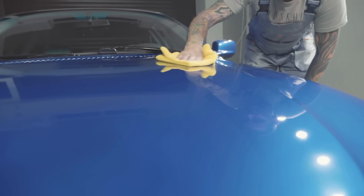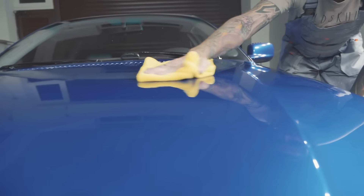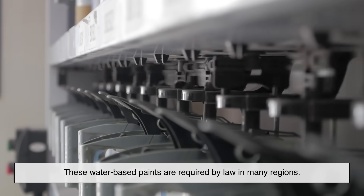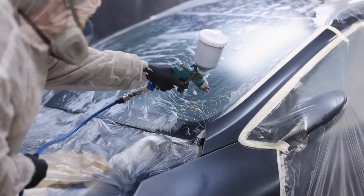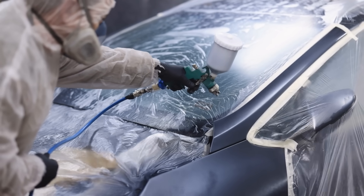To be clear, it's not that car manufacturers are being cheap. In most cases, their hands are tied. These water-based paints are required by law in many regions. They're better for workers' air quality and long-term sustainability. But durability? That took a hit.